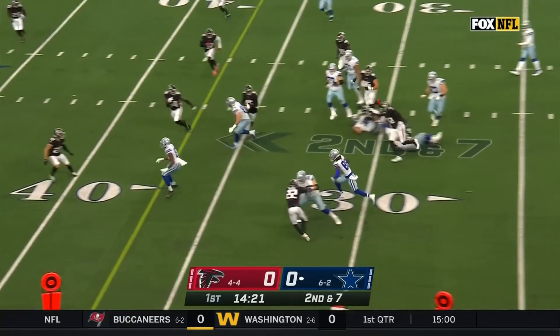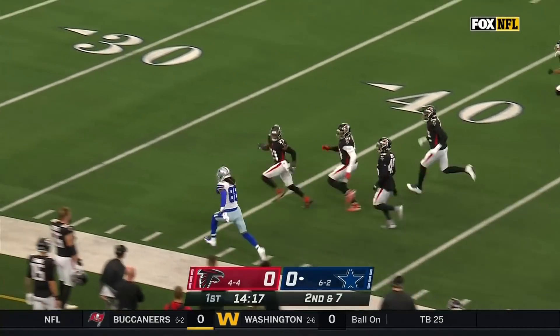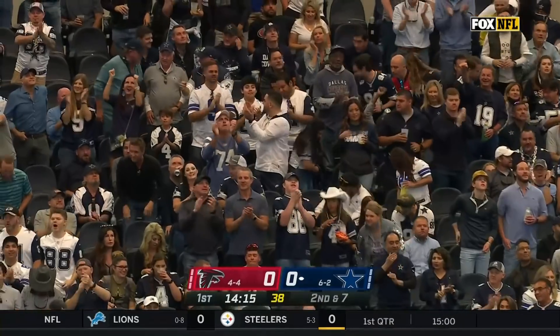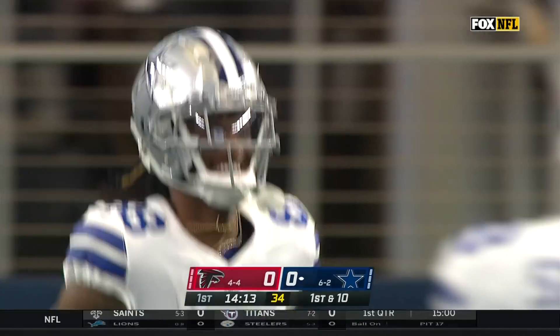You can throw it out to Lamb, gets some blocking, a lot of blocking, first down, and more, into Falcons territory. A big play to Lamb — they split Conor McGovern out as an extra lineman, he was there to make a wall, and Lamb with a huge pick up of 37.